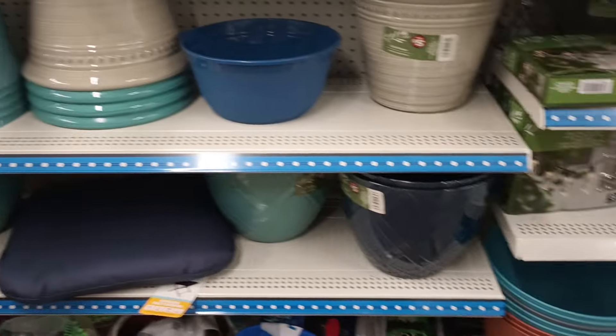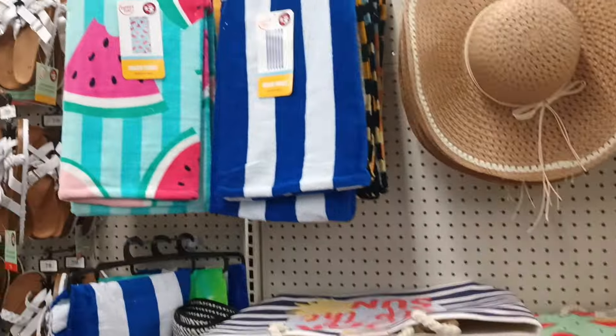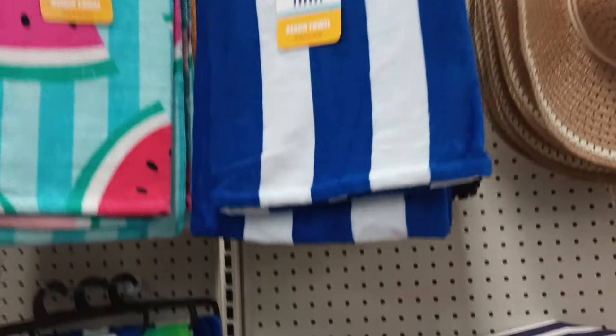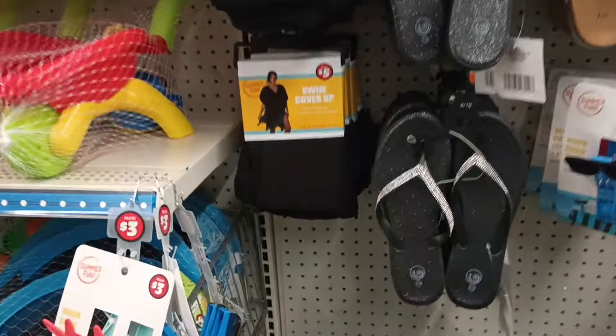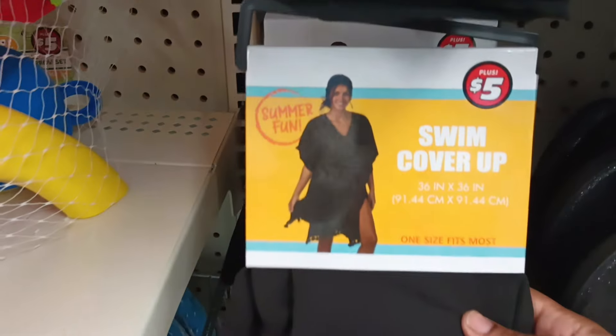We have the summer hats, we have the five-dollar towels up here. This watermelon one is too cute! Then there's a blue and white one and one with palm trees — that's pretty. We also got sandals, and swim cover-ups that everybody was talking about — they feel kind of nice, like rayon, real flowy. We have it in white and black.